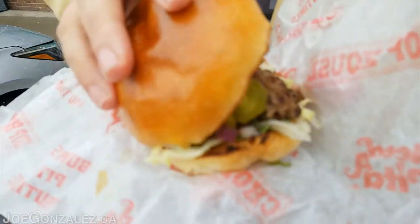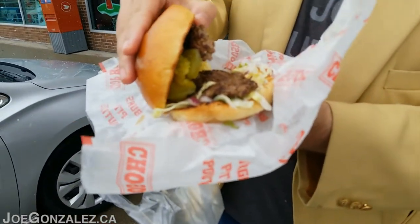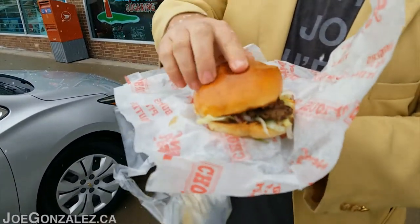We've got a good amount of pickles, a double patty, minced onion and lettuce. Interesting — double burger. I didn't order a double burger, I just ordered a burger. I guess this is how they do it. One bite, everybody knows the rules. The patties are thin.